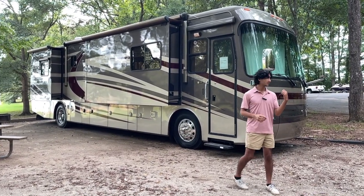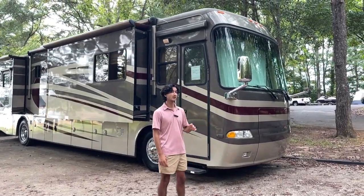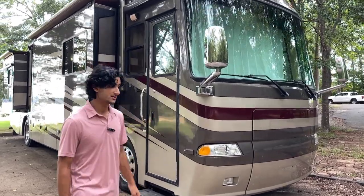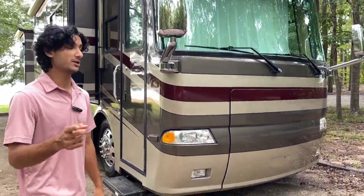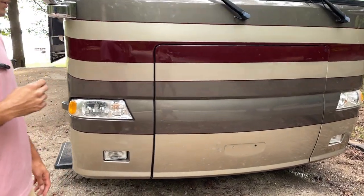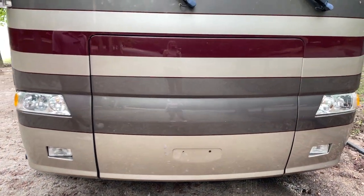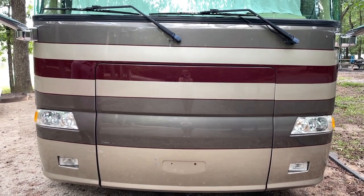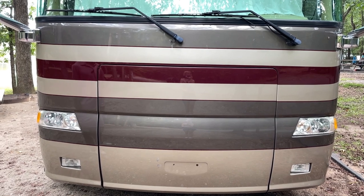Now let's go ahead and dive right into the front. We've got an 8 kilowatt Onan diesel generator and it is on a gen slide — a power gen slide, push button. The button is actually located in the cockpit, which is unique, and the entire 8 kilowatt unit slides out giving you much better access to it and to things in the general vicinity of your front end.